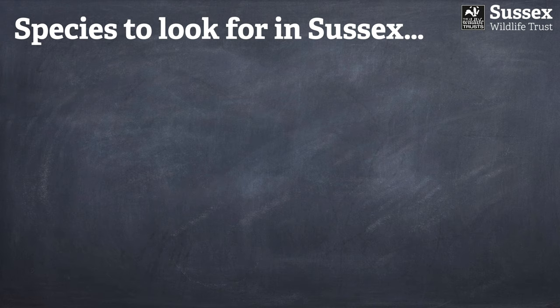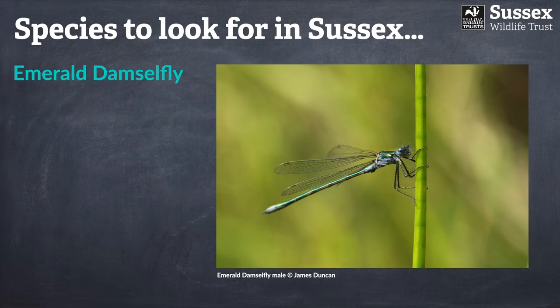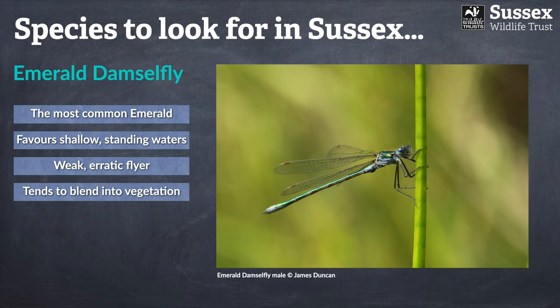Moving on from the iridescent demoiselles, we come to the rather iridescent emerald damselflies. The emeralds, like all other damselfly species, have transparent wings, which marks them as completely different to the two demoiselle species. By far and away the most common of the four emerald species is simply called the emerald damselfly — not the common emerald. This is the one you're likely to see pretty much all across the country, and it tends to favour very shallow, still or very slow-flowing water bodies.